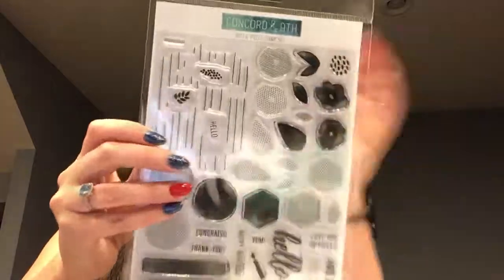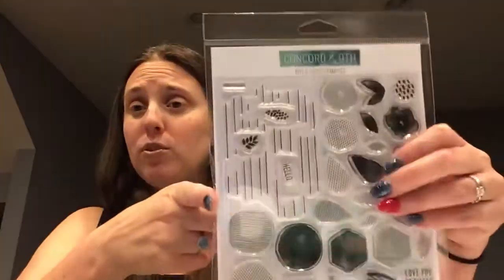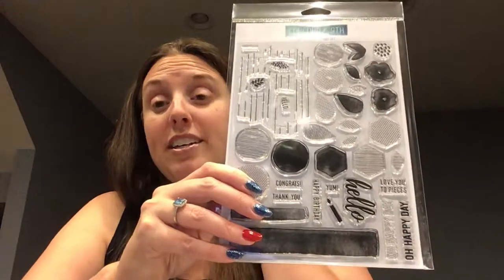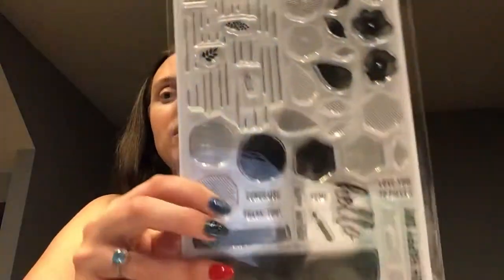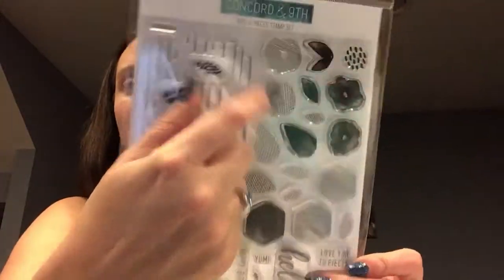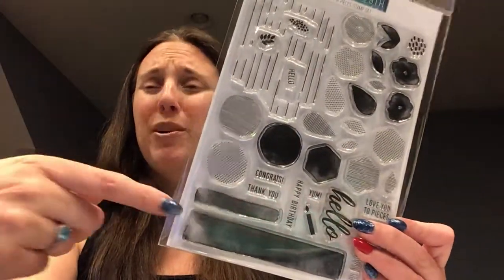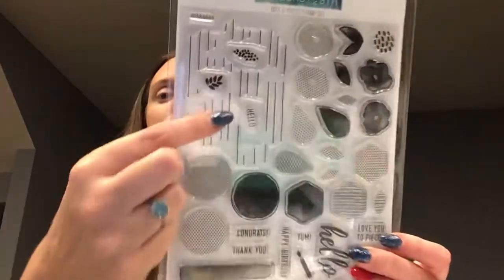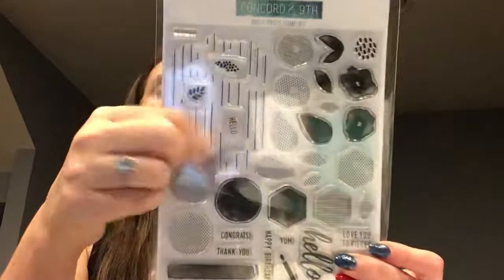The next set is the Bits and Pieces stamp set. If you've never checked out the samples that go along with Concord & 9th stamps, definitely check them out — the samples have sold me on so many sets. When you just look at this stamp set you might wonder what you'd do with it, but the samples show people made donuts, birthday cakes, and presents. You can do an entire background with these lines and fill in the pieces — so many different things you can do.